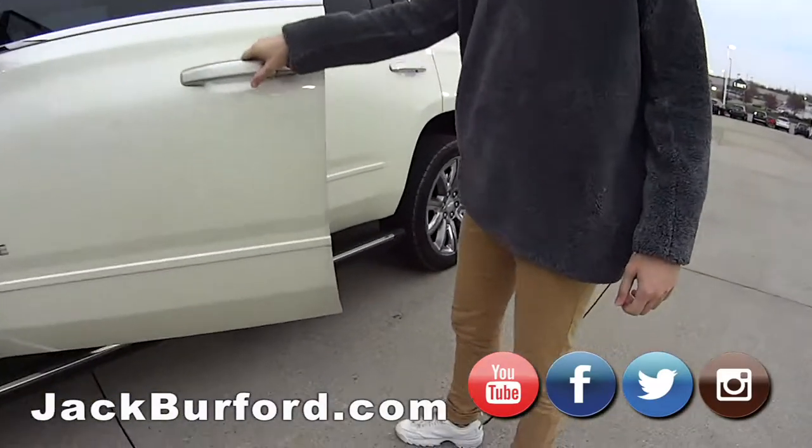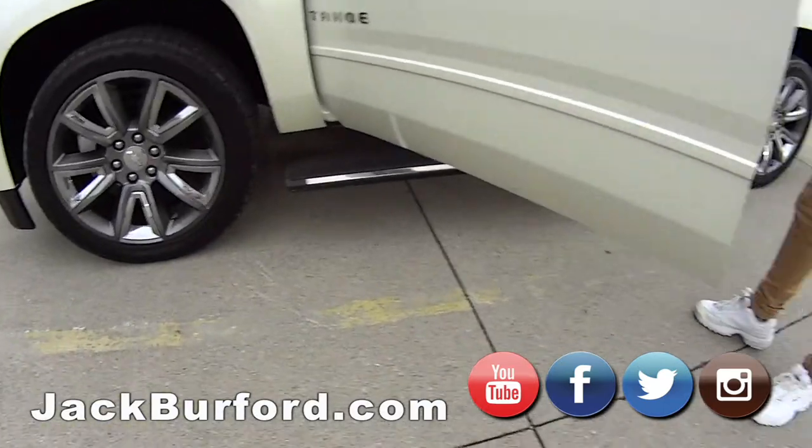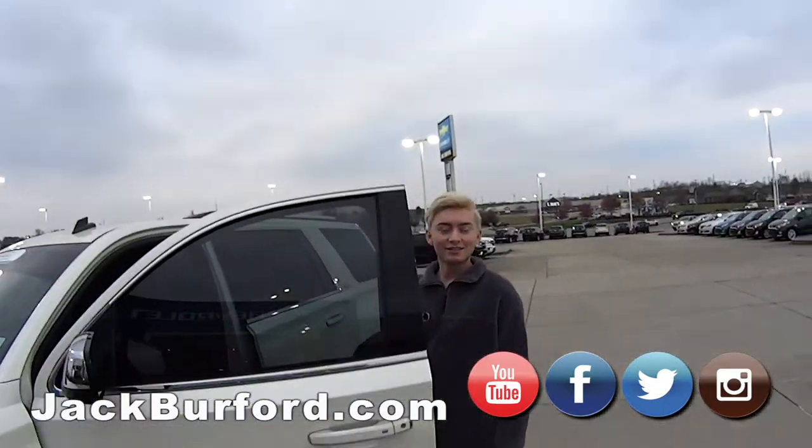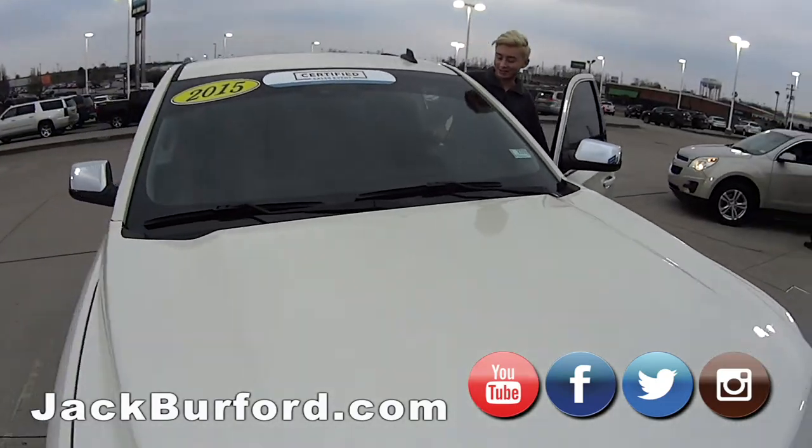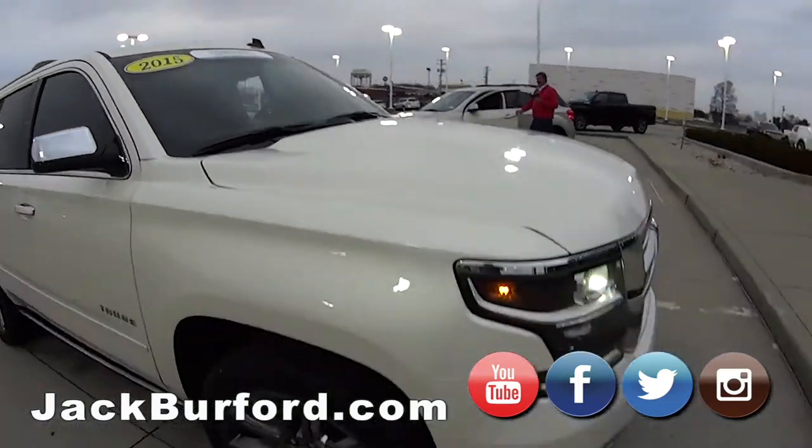Oh, Nate, look at this, watch this. This is nice, and this is a GM certified white diamond 2015 Tahoe, and Nate's going to take us on a test drive, Greg.